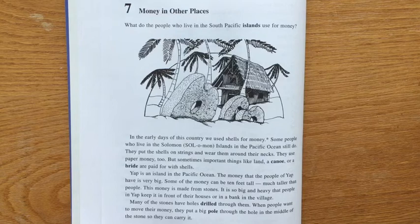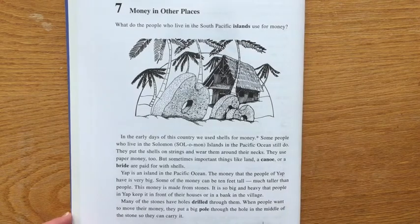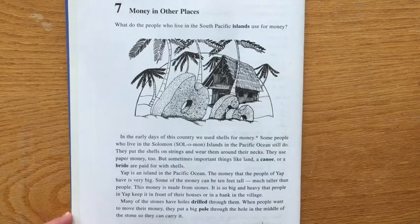In the early days of this country, we used shells for money. Some people who live in the Solomon Islands in the Pacific Ocean still do. They put the shells on strings and wear them around their necks.